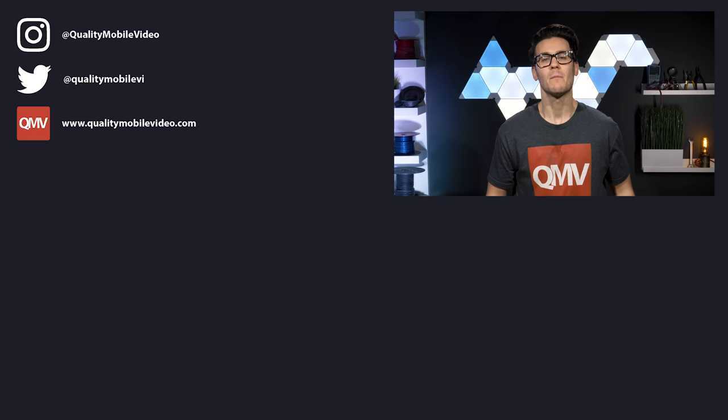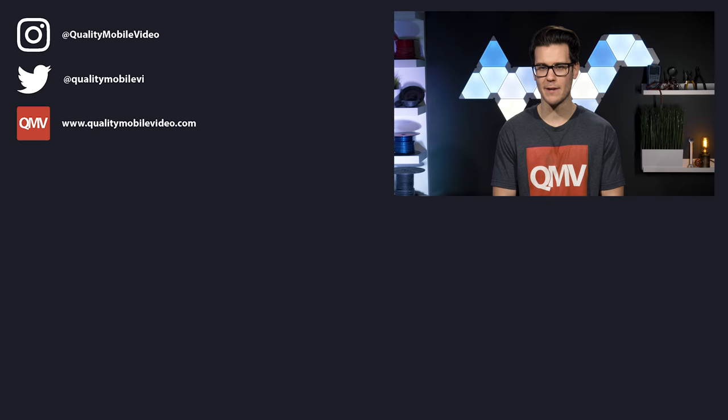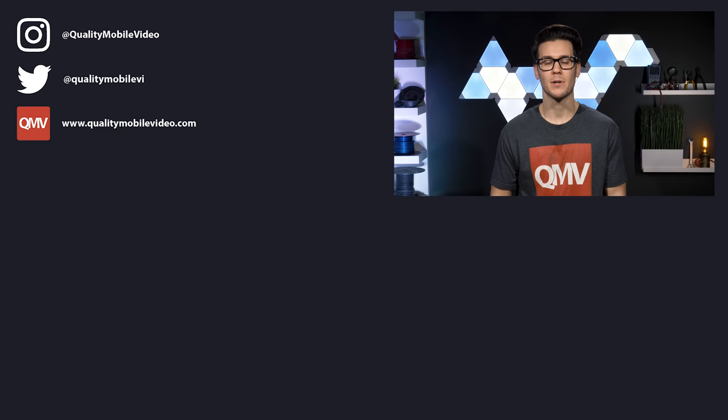Be sure to go to QualityMobileVideo.com to get all of your car audio and video gear. Links in the bio. If you enjoyed this video go ahead and click that like button, but if you hated it click the dislike button. Join the conversation below and subscribe to our channel if you're new.